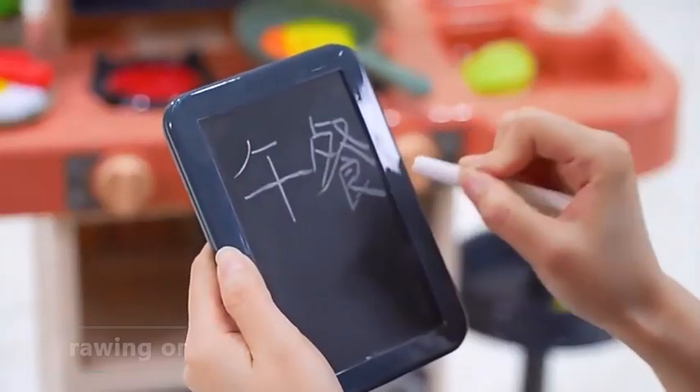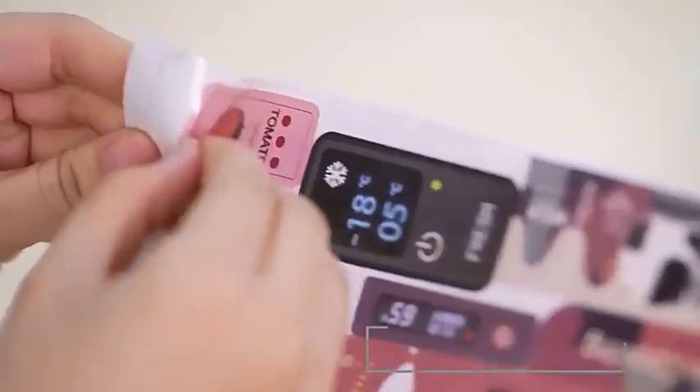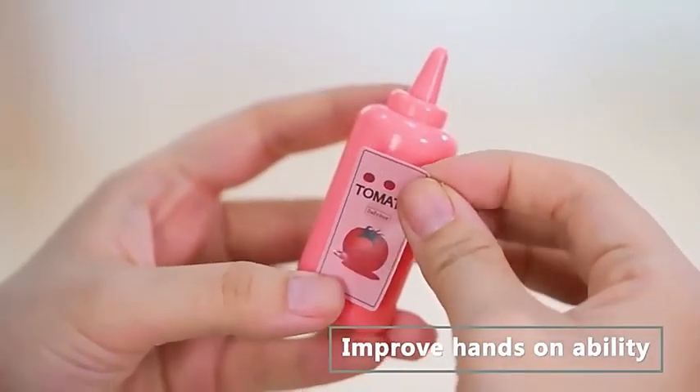Write down today's menu. The set includes 43 pieces of exquisite accessories. Manual disassemble and assembly.